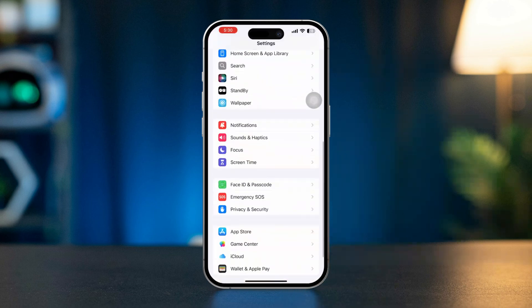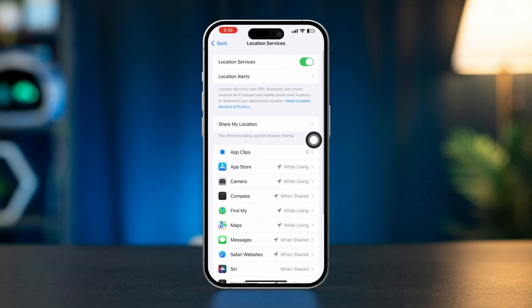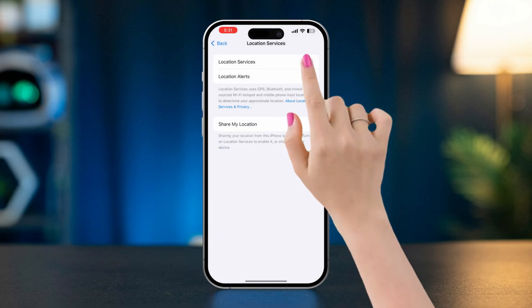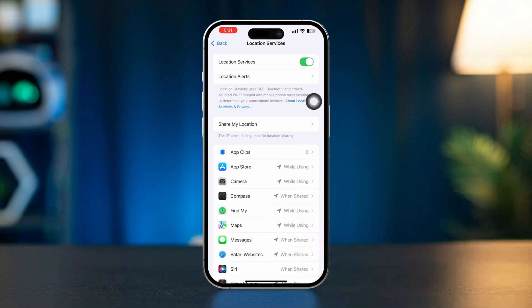Scroll down, tap Privacy and Security, tap Location Services. Enable this option — if it is already enabled, disable and re-enable it from here. Tap Share My Location and make sure that Find My is enabled from here.